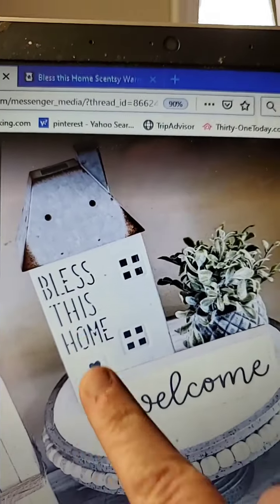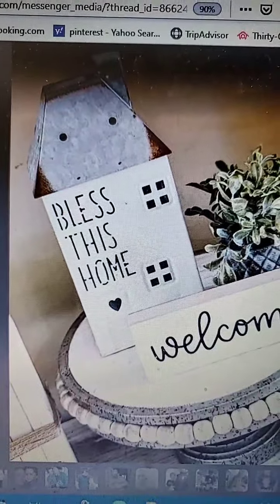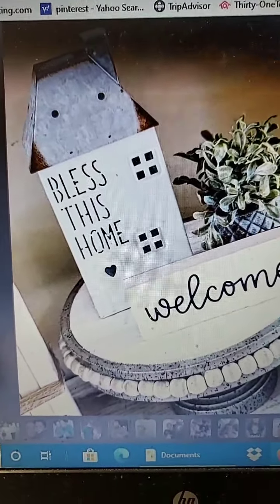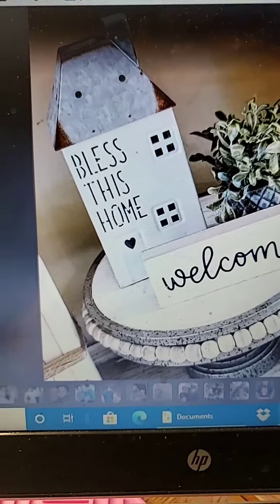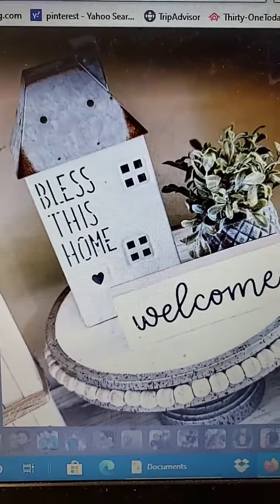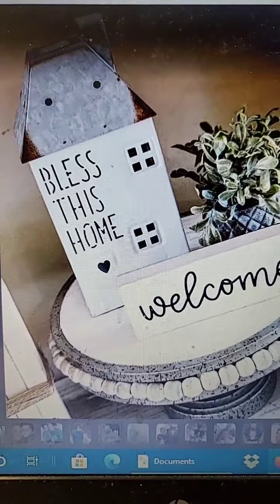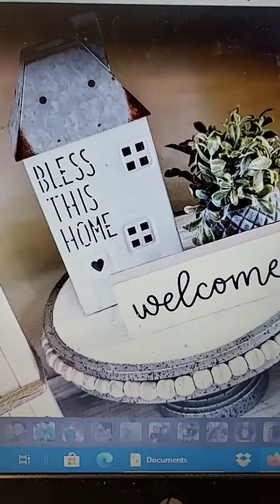So this month, the warmer of the month is called the Bless This Home Scentsy Warmer. It is ridiculously stinking cute. Let me find it here and show you what this Scentsy Warmer looks like. This warmer right here — the Bless This Home Scentsy Warmer — is available this month. You can get it at a 10% savings, but only because this month it happens to be the warmer of the month. It's gorgeous. It lights up on the inside and has a tin roof with little windows. It's great as a housewarming present.